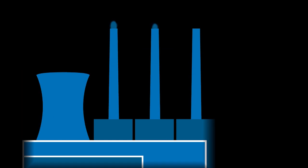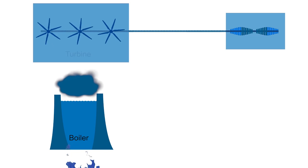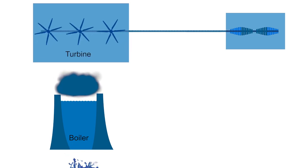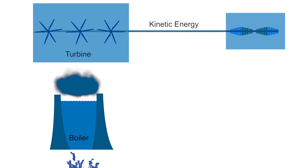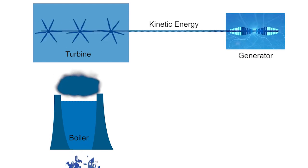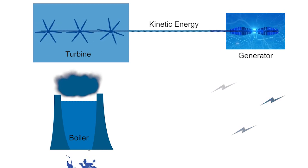Oil-fired, gas-fired and coal-fired power stations use burning oil, gas or coal to heat a large volume of water. As the water gets hotter, it starts to generate steam. The steam passes through the turbine at high pressure, making it spin more than 3,000 times a minute. The kinetic or motion energy created by the turbine is used to spin the magnet inside the generator, which creates electricity.